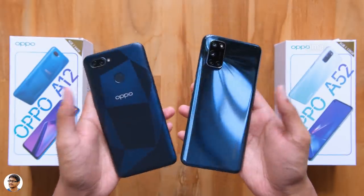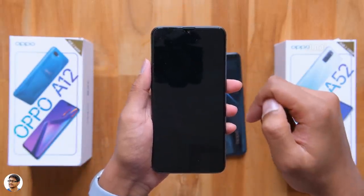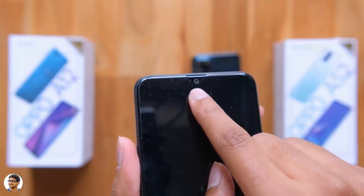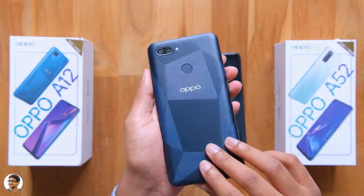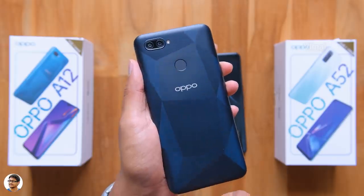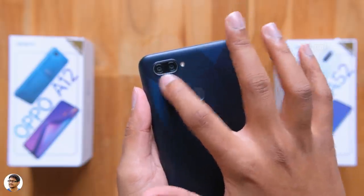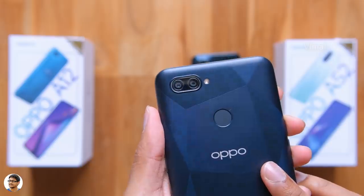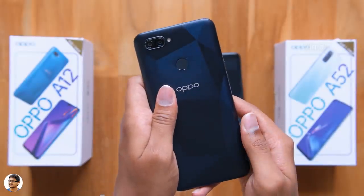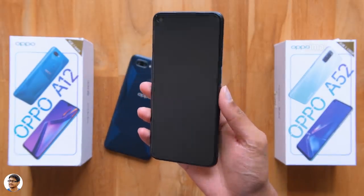First we'll talk about the A12 and then move on to the next one. The Oppo A12 has a 6.22-inch 720p TFT LCD display with Gorilla Glass 3 protection. There's a 5-megapixel selfie camera with a water drop notch and an earpiece above that. Going to the back, it's got a nice looking 3D diamond blaze design — that is what Oppo calls it — and has a textured finish when you touch it, and also looks good for the price. The back is made of polycarbonate material. There's an Oppo logo, a fingerprint scanner above that, and a dual camera setup at the back.